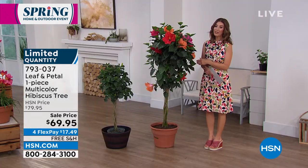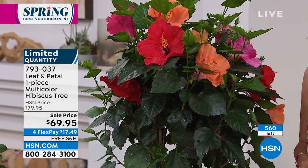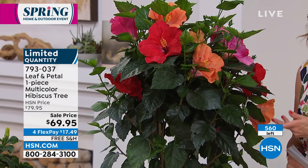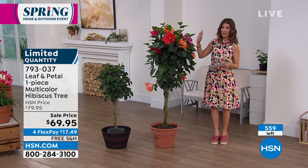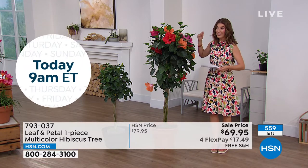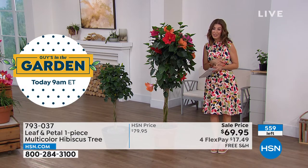These are going really quickly. If you want what we have for the season in our multicolor hibiscus tree, you've got to order now — we're counting down, only about 500 or so to go. This one you want to bring in during the winter. Today could be your entire plant-and-get-ready-for-spring purchase, because we have four flex pay on everything.